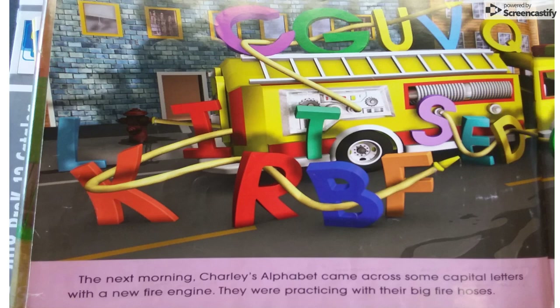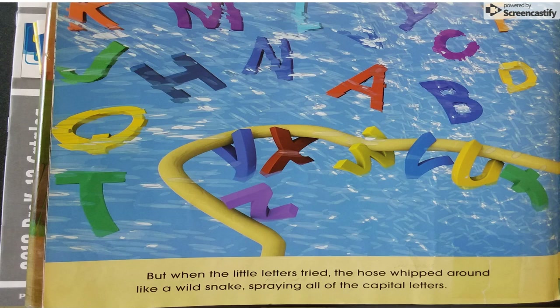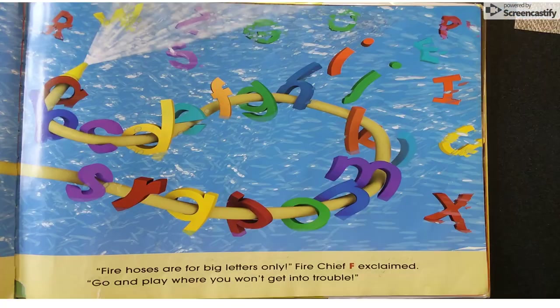The next morning, Charlie's alphabet came across some capital letters with a new fire engine. They were practicing with their big fire hoses. "Let us try, please," the little letters begged. "Well, okay," Fire Chief F said. "Just for a minute." But when the little letters tried, the hose whipped around like a wild snake, spraying all of the capital letters. "Fire hoses are for big letters only," Fire Chief F explained. "Go and play where you won't get into trouble."